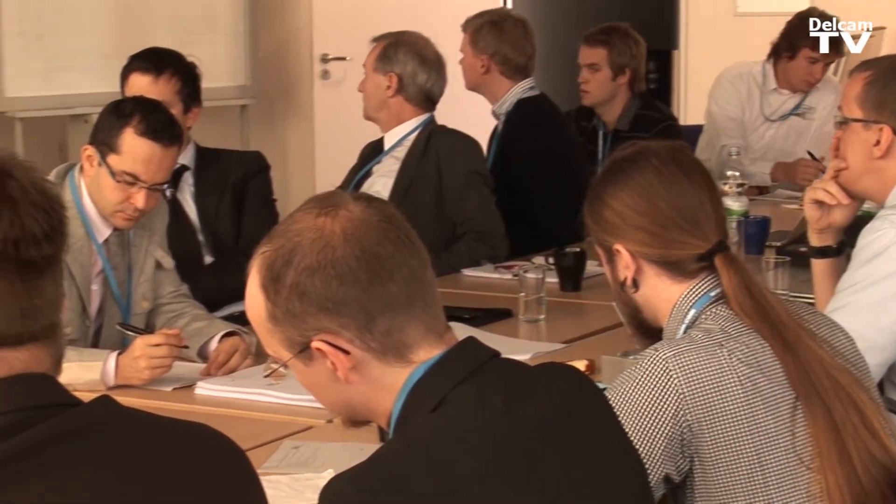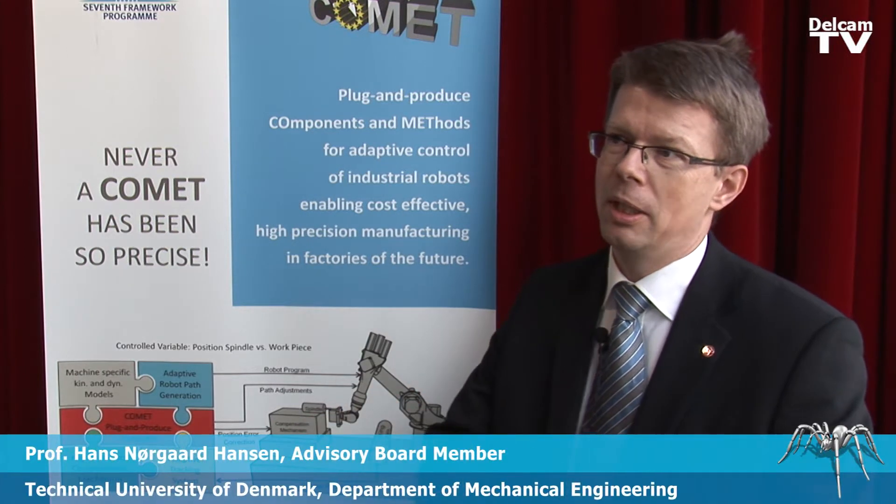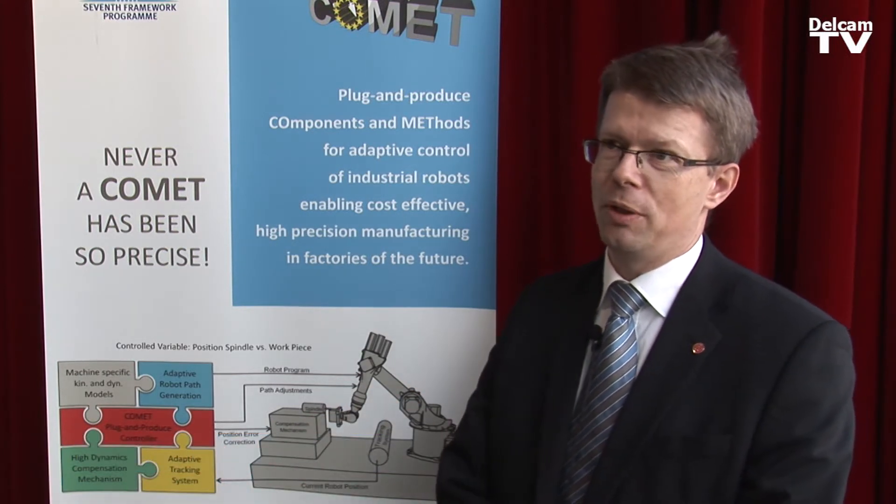It is impressive to see the development of this entire concept of plug and play, so that you are working on different solutions that need to be put together. I think in general you have succeeded quite well in trying to get those pieces defined and trying to develop them.